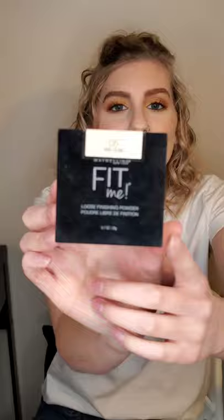My favorite setting powder is actually from the drugstore — it's the Maybelline Fit Me loose finishing powder in shade Five Fair. It leaves a very smooth finish because it's very finely milled and it's pretty affordable. Not only does it work great under the eyes, but I can use it to set my entire face and it doesn't look like a heavy powder. It's very sheer and almost translucent, so as long as you get one in your shade range you're fine — it won't change the color of your foundation.